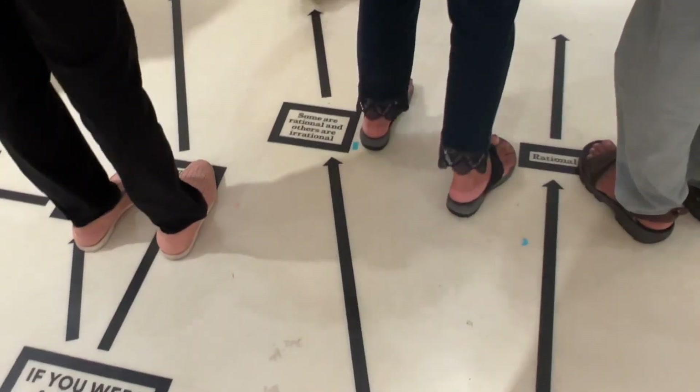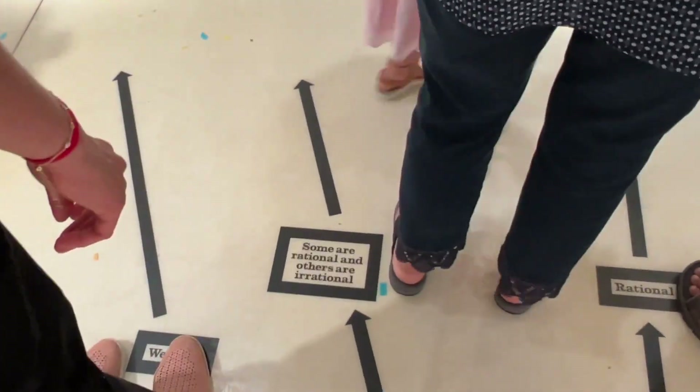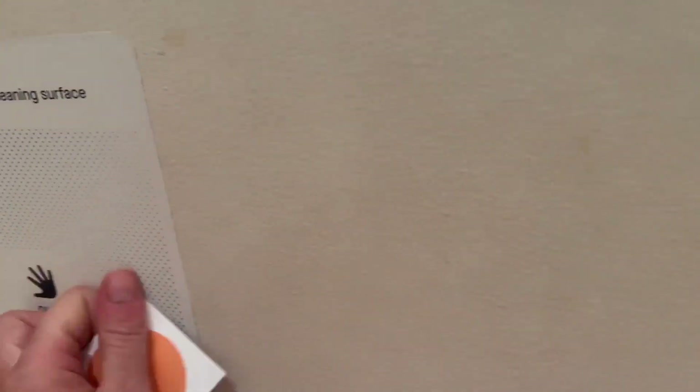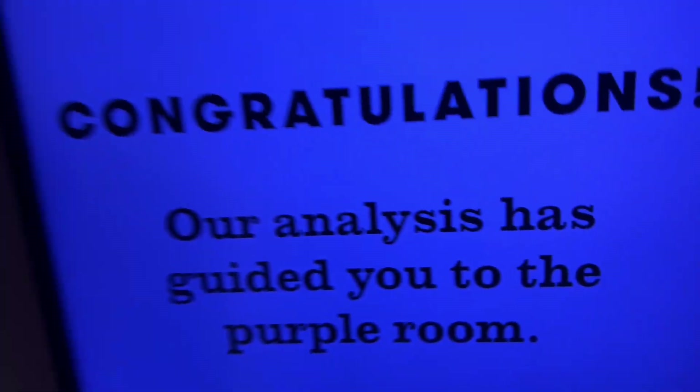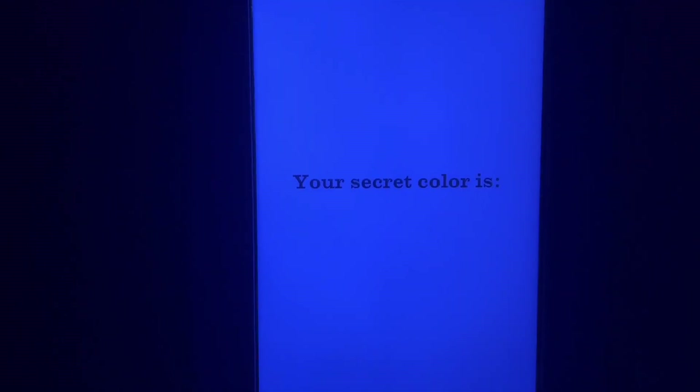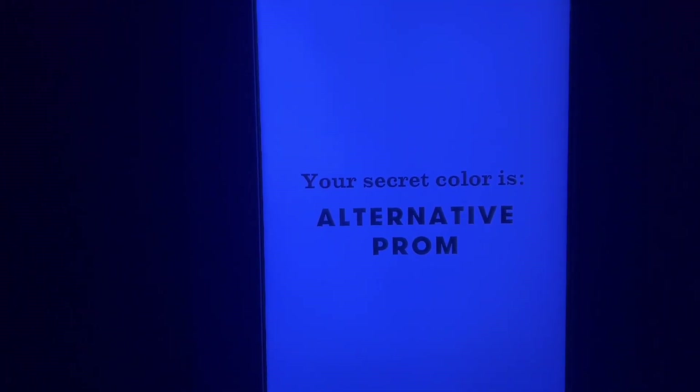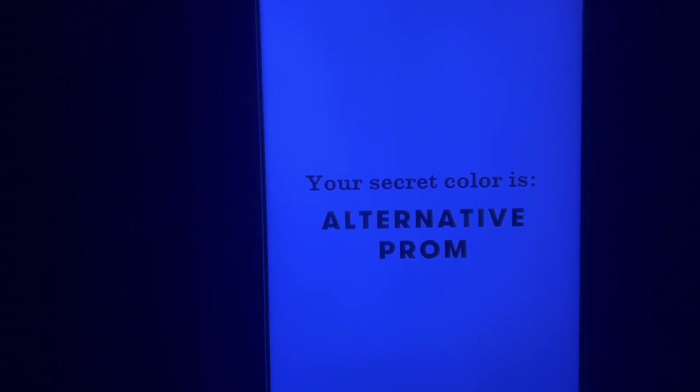There are questions like 'what would you define yourself as?' and 'are you rational or irrational?' Then you get to reveal your secret color. My video camera wasn't showing the real color — it looked blue here, but look at the picture — it's actually purple. My result was 'alternative prom.'